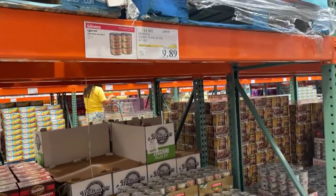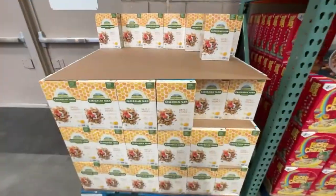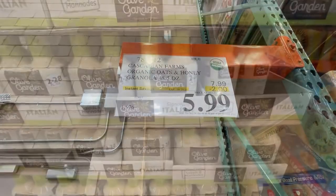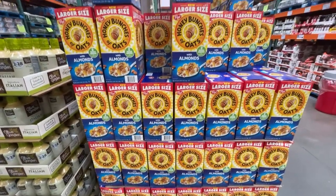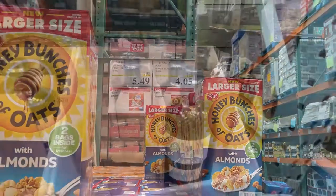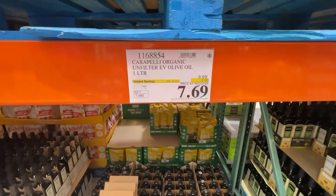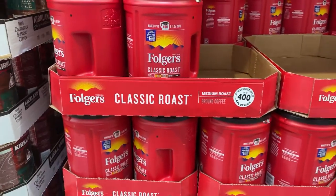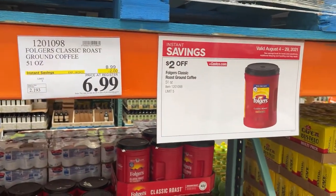Yellowfin tuna at $9.89, spaghetti, and some cereal — it's a good decent size. The Olive Garden dressing is $6.39 for two of them. Also honey bunches of oats with almonds at $4.05. This one is olive oil, and then we have — I'm sorry, this is coffee — two things of coffee, Folgers and Piazza coffee, all on sale.